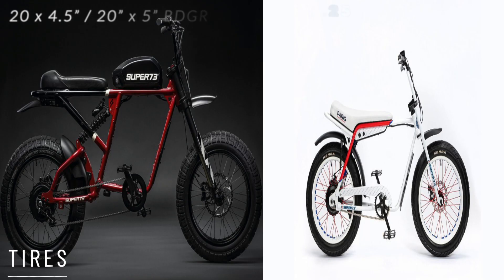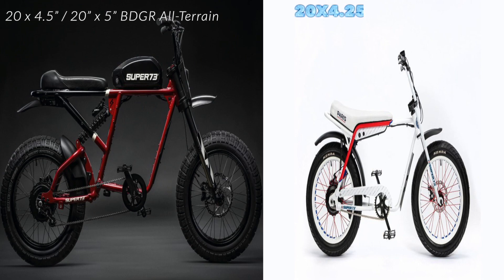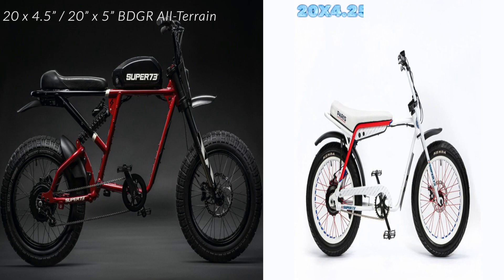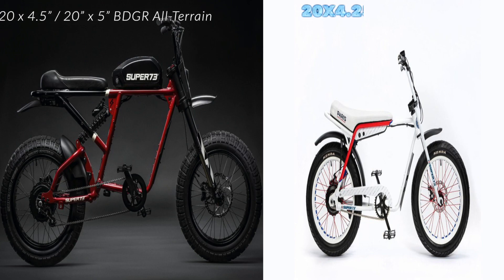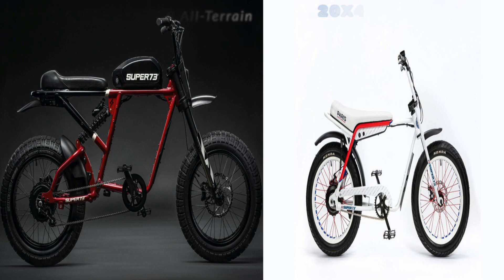For the tires, on the RX you're getting the Badger tire — all-terrain, 20 by 4.5 inches in front and 20 by 5 inches in the back. It's a custom motorcycle and bike tire made for the new lineup, specifically the R and the S models. On the Z1, you're getting a 20 by 4.25 street tire. The fat tire is great because you get a lot of road softening and you're able to handle some bumps.